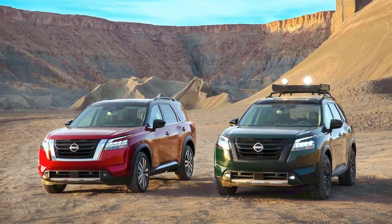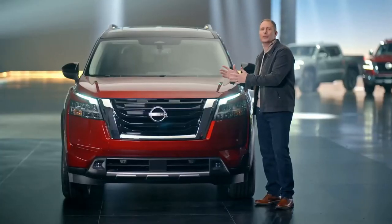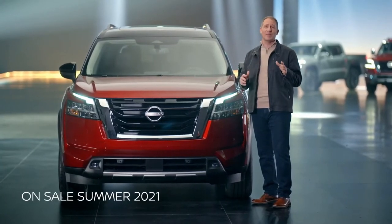This brief introduction just scratches the surface of this thrilling-to-drive, rugged, all-new 2022 Pathfinder, which goes on sale this summer.